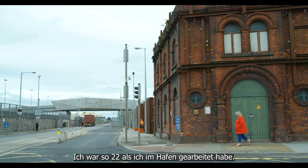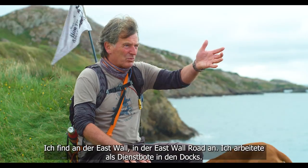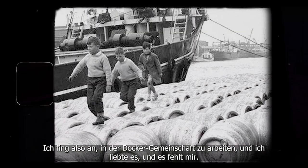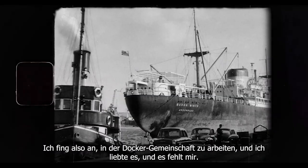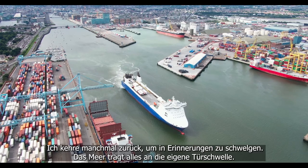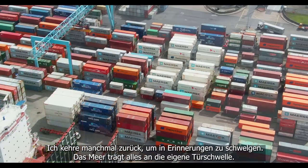I was about 22 and I got a job down the port. I began on the East Wall Road as a dock runner, and I began to work in the dock community — and I absolutely loved it. I miss it, and I go back down even just to reminisce sometimes. The sea brings everything to your doorstep.